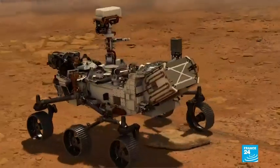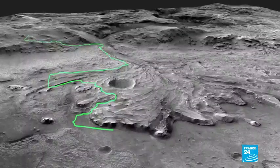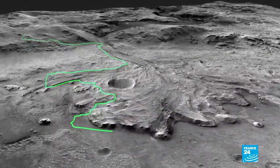Perseverance will undergo system checks in the next few days before it can begin exploring in and around Jezero Crater, sending many more photos.